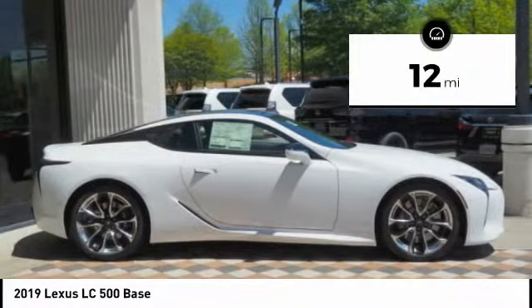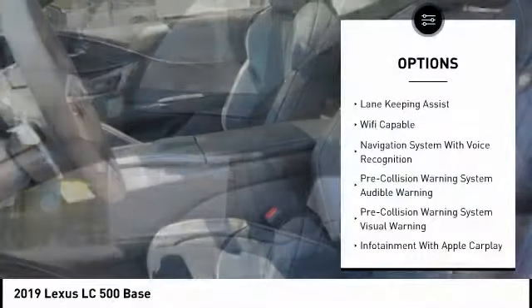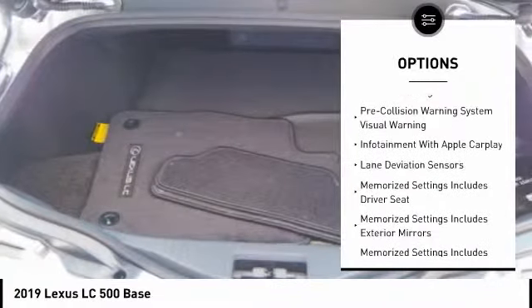This vehicle has less than 100 miles. Here are some of this vehicle's great options: stability control, autonomous braking, traction control, airbags, and front knee airbag.